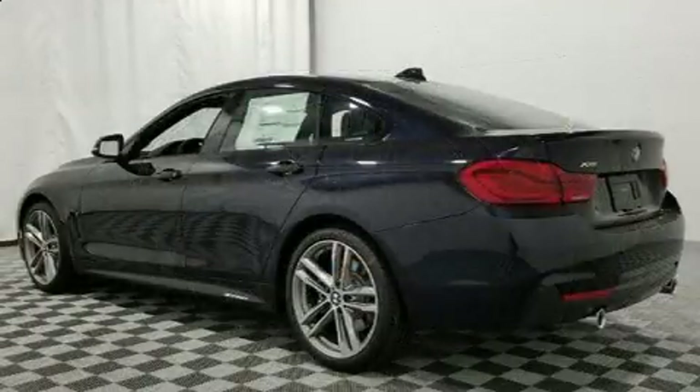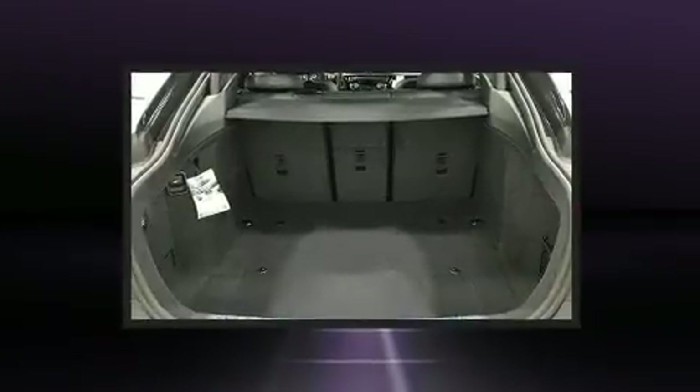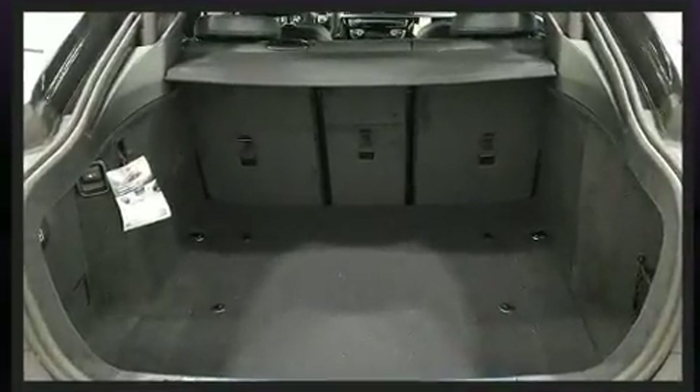Top features include rain-sensing wipers, automatic dimming door mirrors, a power liftgate, and power windows.